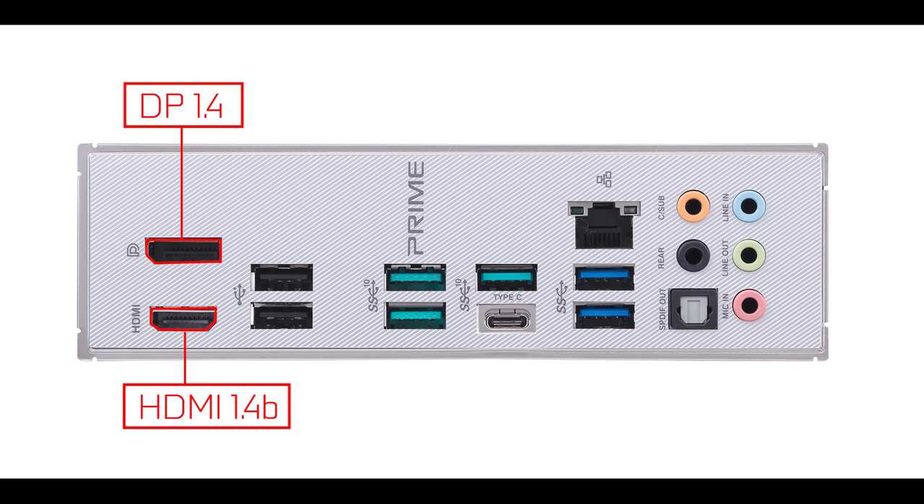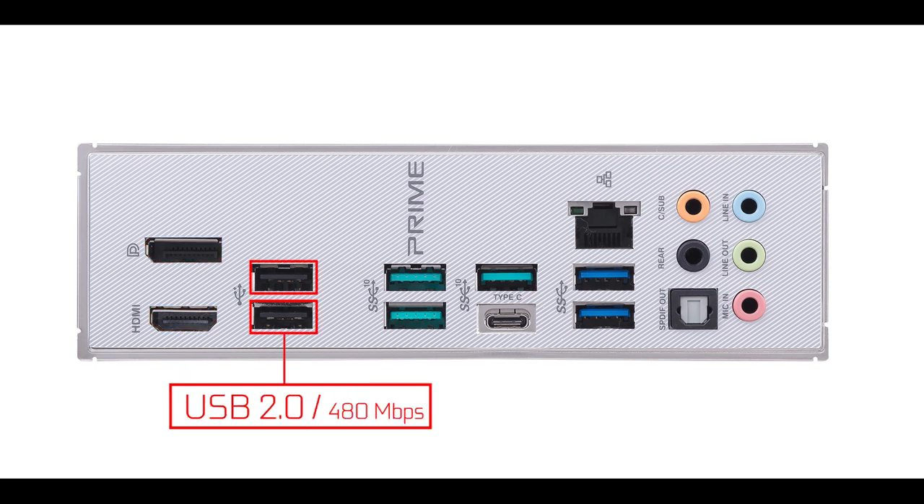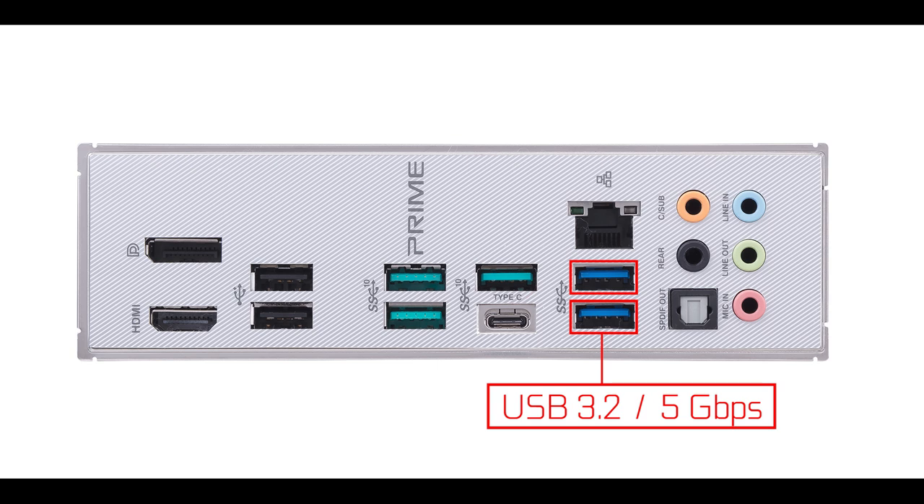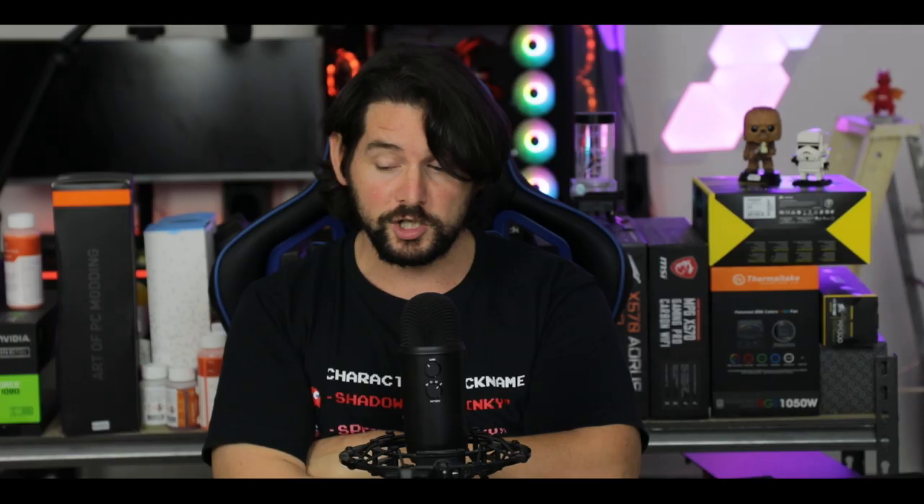Starting from the left: two display outputs for integrated graphics, two USB 3.2 Gen 2 plugs including a Type-C, two USB 3.2 Gen 1 plugs, and a 2.5 gigabit LAN — a first for this price range, at least for the Prime series, since usually we're stuck with single gigabit LAN.